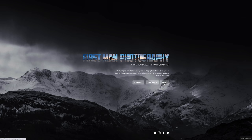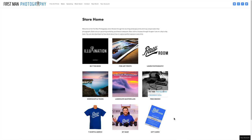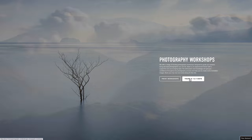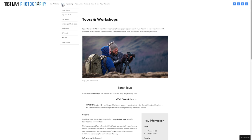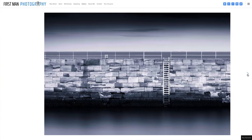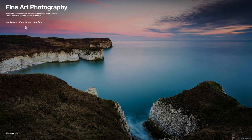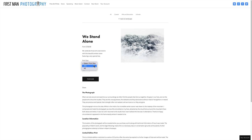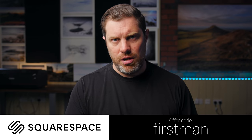This video is sponsored by Squarespace, and it's just the perfect place for any photographer to make their website. I've been using Squarespace for many years now and I can't stress how easy it is — create a domain name and get your website up and running with virtually no technical knowledge whatsoever. It's just dragging things around with your mouse, putting your pictures on there, doing a little bit of writing, and with their templates you will have a beautiful looking website that's completely unique to you. You can also upgrade it easily to become an online store. Go to squarespace.com to start your free trial today, and use the offer code FIRSTMAN to get 10% off your first purchase.